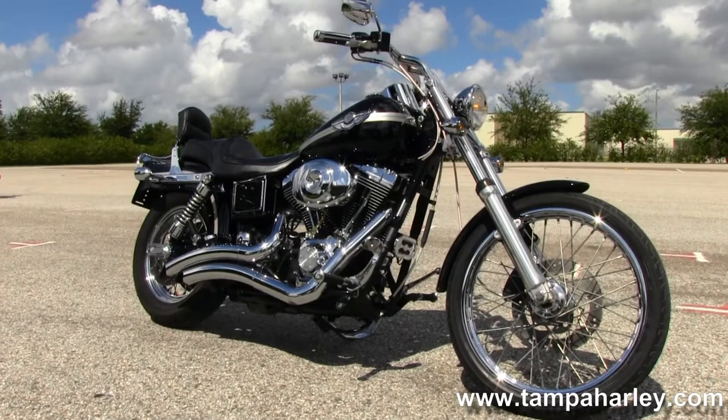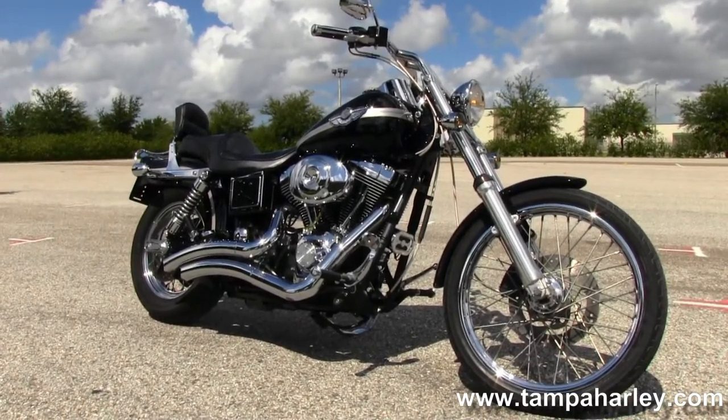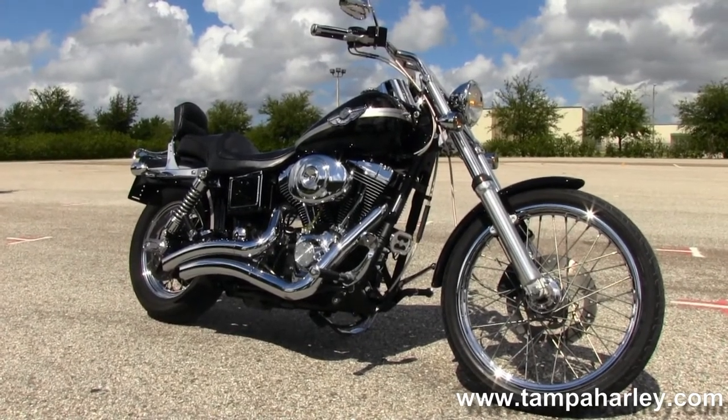For more information on this bike, click on the link below and view the rest of our regal inventory. Visit us at TampaHarley.com. We're always open 24/7, and remember to have one awesome, super kick-ass Harley day.